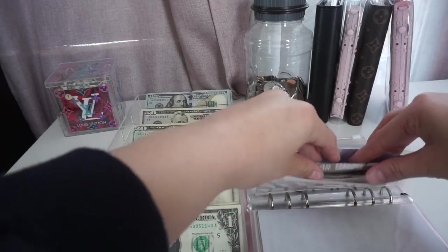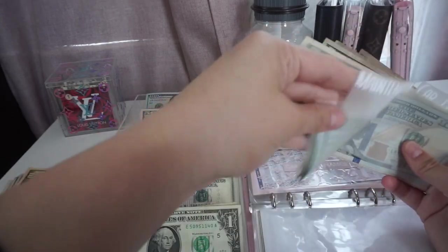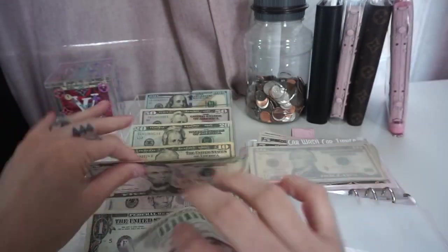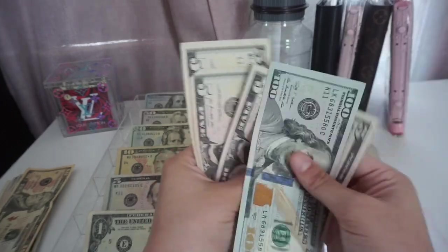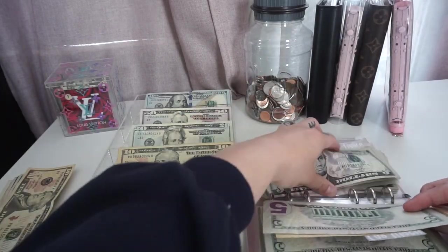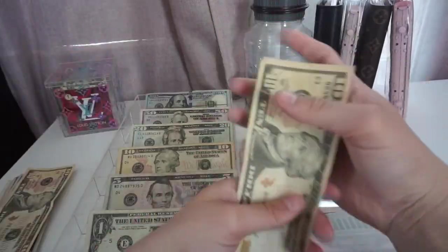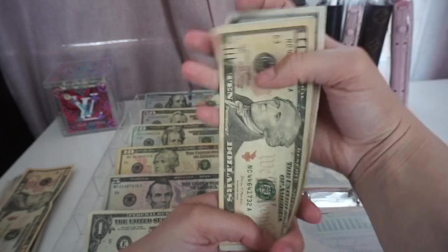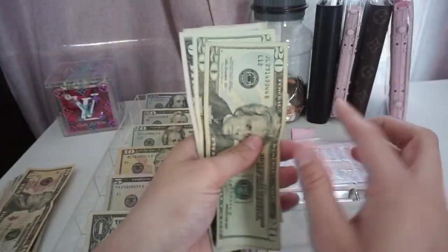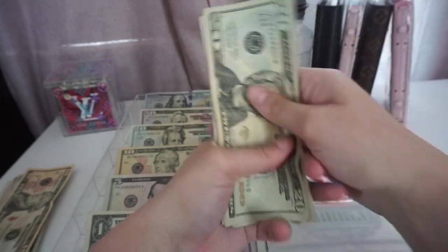My camera is about to die, so I need to hurry up. Car maintenance, each category is going to get $5 — so car maintenance now has $120. Car wash is also going to get $5, so now it has $30. Car things is going to get $5, so now it has $65, which is great.